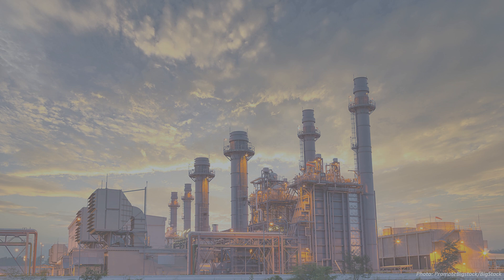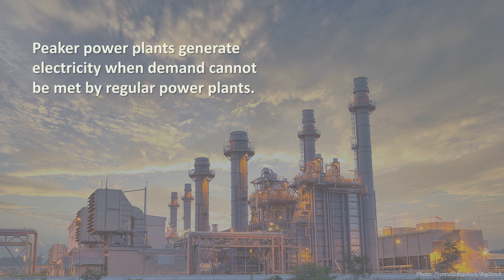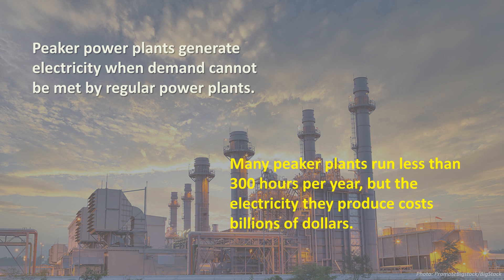Peaker power plants, sometimes called peak plants or peakers, provide power to the grid during times when there is an additional need for power that regular electricity providers are not able to supply. They are used to cover the peaking demand spikes for electricity, and they can be among the most polluting power plants. Most peaker plants are run infrequently, usually less than 300 hours per year, and only for a few hours at a time when called upon, but they produce the most expensive power.